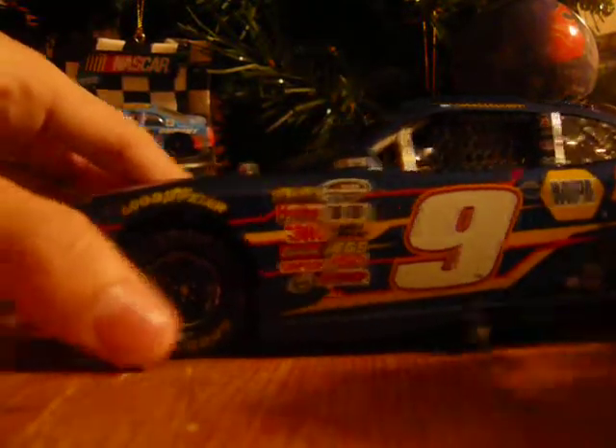Roof flaps function - it's kind of hard on these Xfinity cars. There we go, one came up.